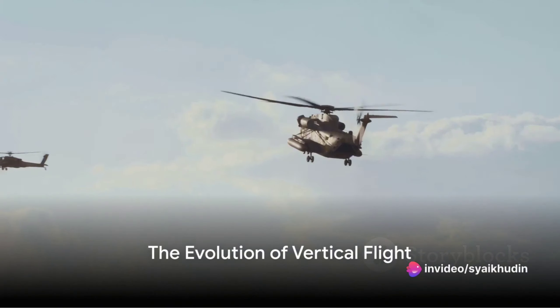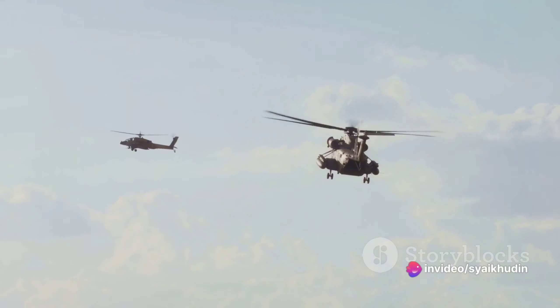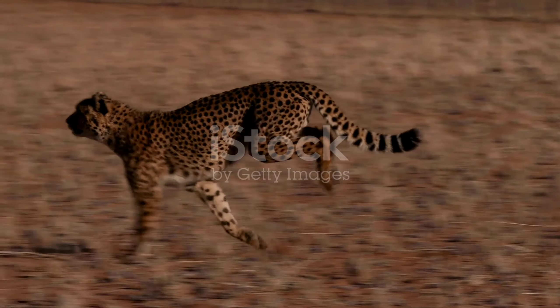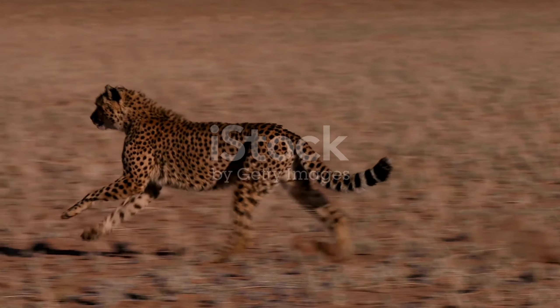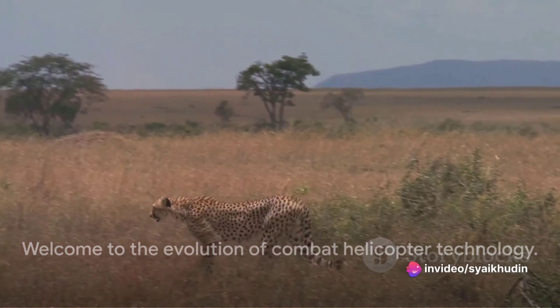Did you know that the fastest combat helicopter in the world, the Eurocopter X3, reaches speeds of up to 252 knots? That's nearly three times the speed of the world's fastest land animal, the cheetah. Welcome to a journey through the evolution of combat helicopter technology.